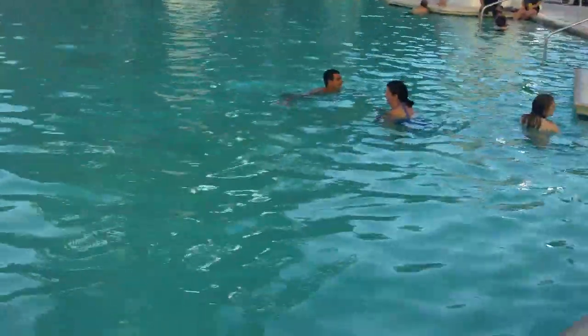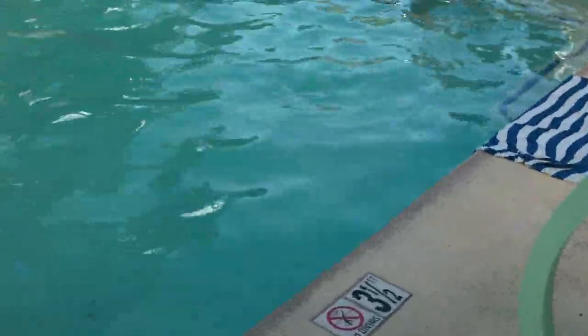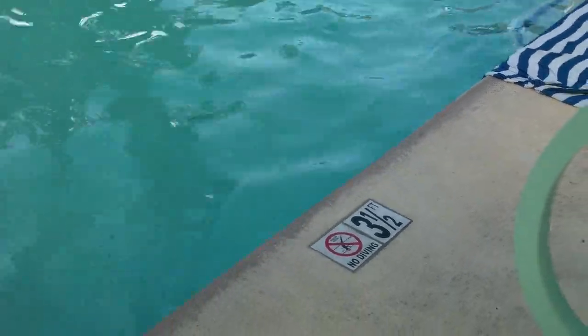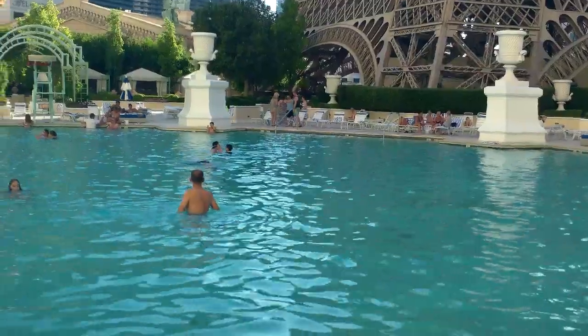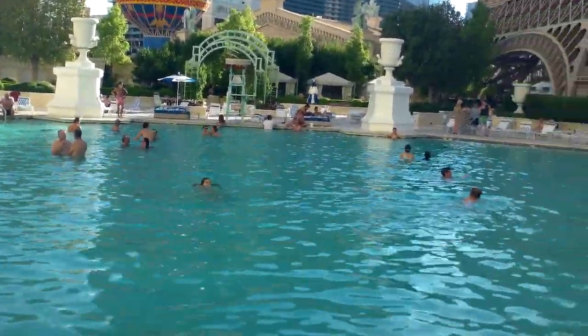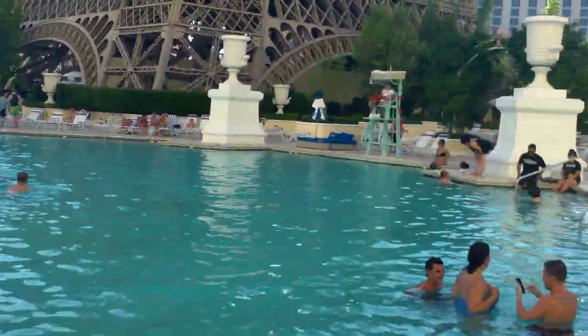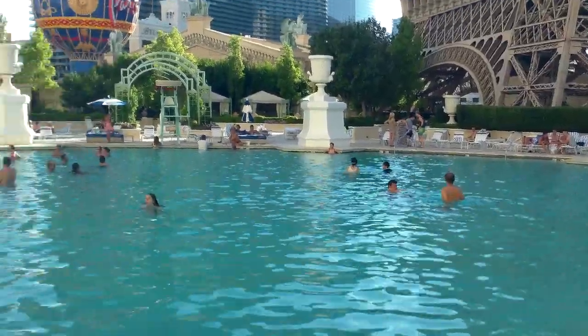In terms of depth, most pools have a modest height, but there are deeper areas, so it's not too bad. The pool is not too small, but I suspect that because it's a low-traffic time right now, it's usually a little bit busier than this.